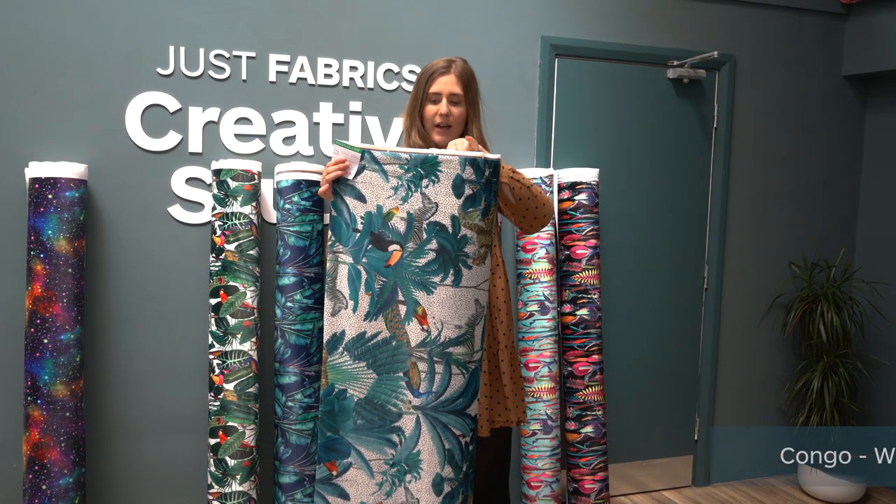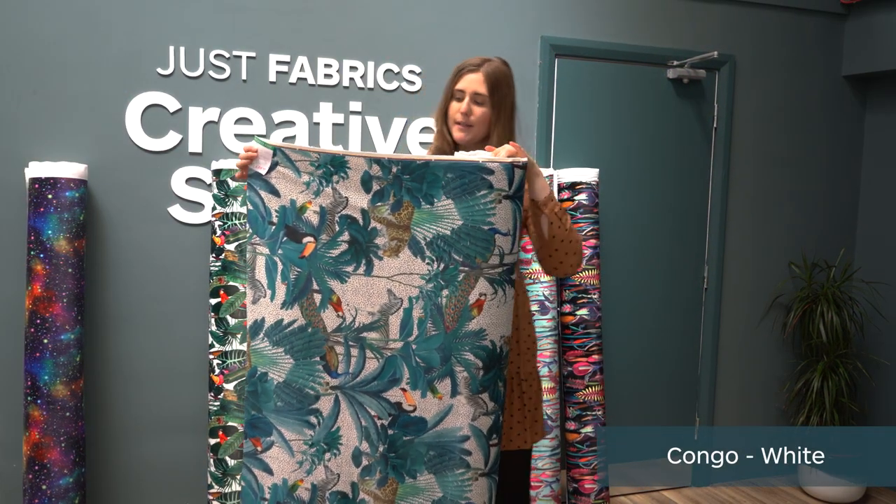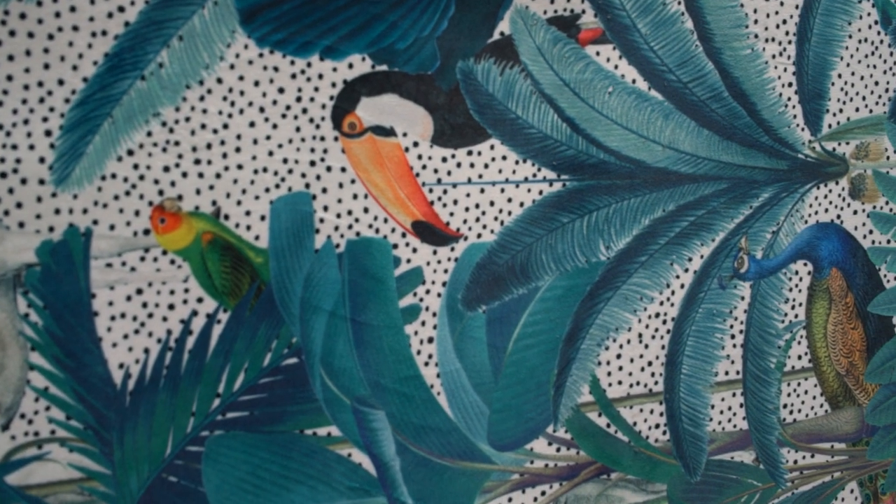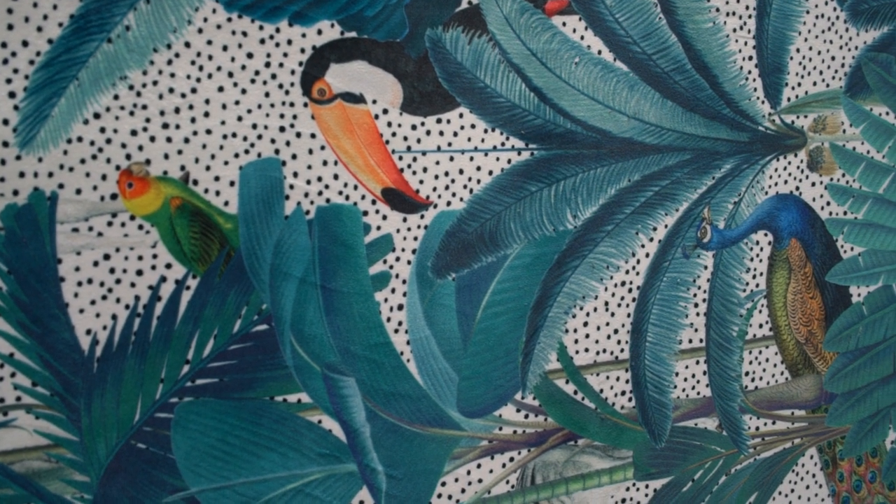So this is the Congo in the white. As you can see it's a contemporary style so you've got the dotted spots in the background and then the tropical leaves and the animals, so this is a really fun fabric.